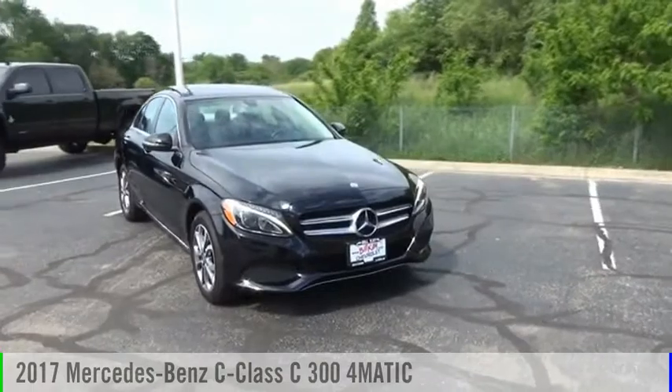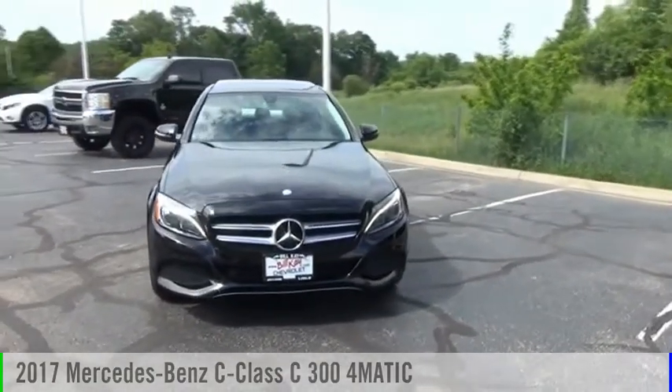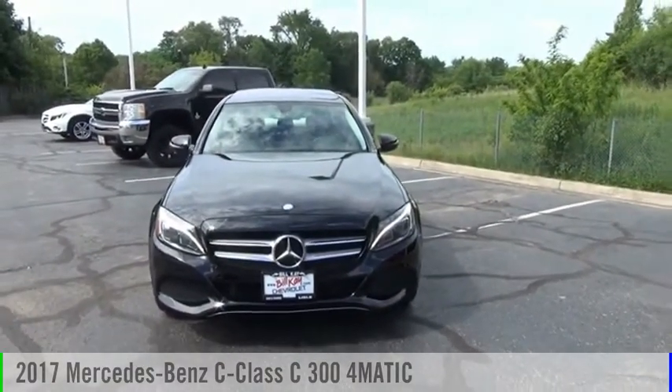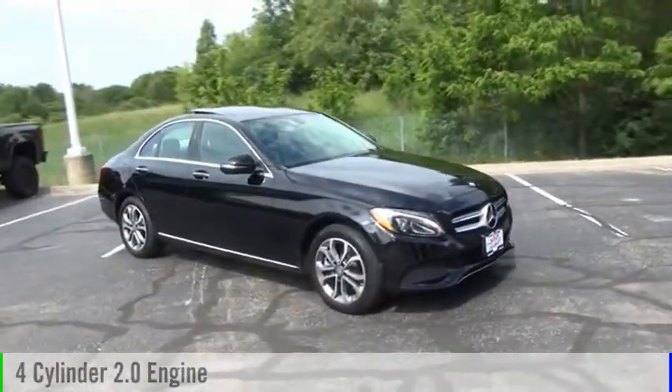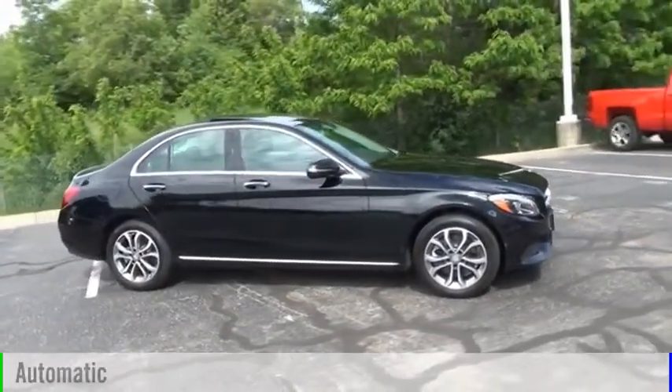Looking for the right vehicle? Check out the 2017 C-Class. This vehicle is powered by an all-wheel-drive, four-cylinder, 2.0-liter engine, and comes with an automatic transmission.